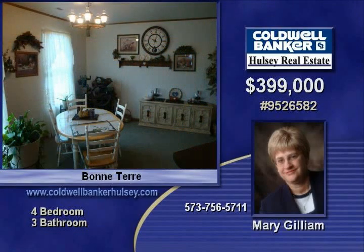Beautifully landscaped with a fish pond and rock patio. You must see this home to see all the features — call Mary for your personal tour.